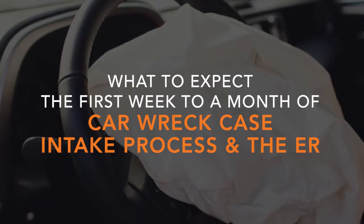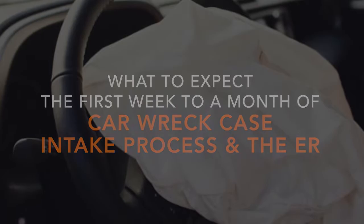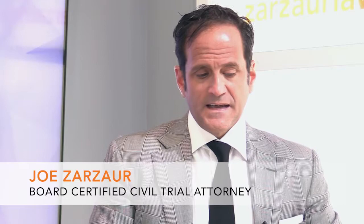We're going to use actual documents from a couple of different cases so that it brings authenticity to what we're talking about. It will allow you, as someone going through this, to actually see the same documents that appear in your case. The first weeks to a month of a car wreck case involves the intake process and the emergency room — not necessarily in that order. The emergency room is what pretty much everybody goes through.